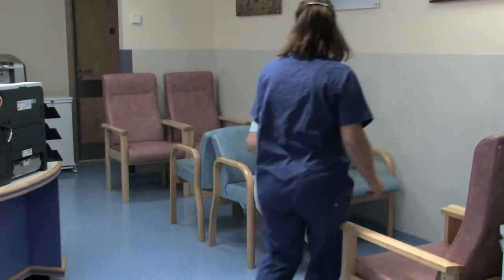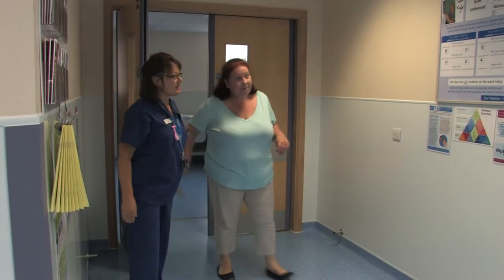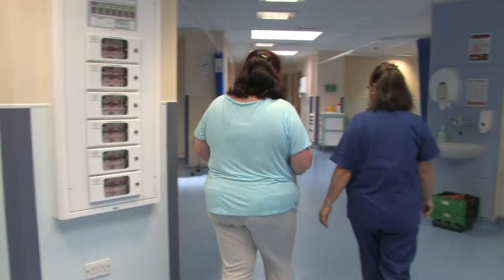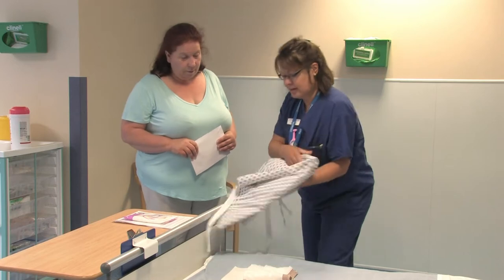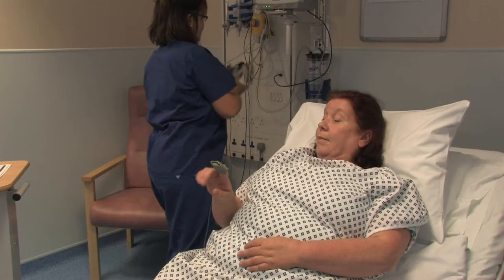A member of the nursing team will collect you, show you through to recovery and direct you to your bed space. You'll be asked to change into a hospital gown and disposable underwear. Your admission paperwork will be completed and your blood pressure taken.